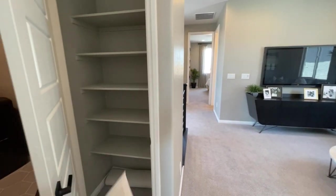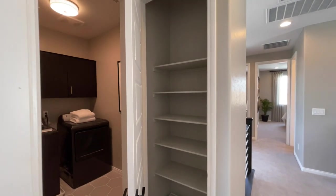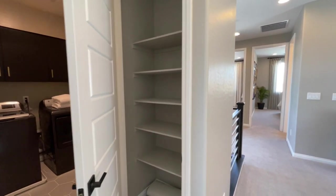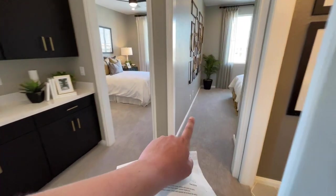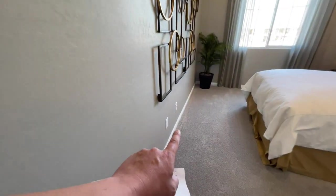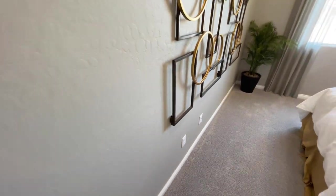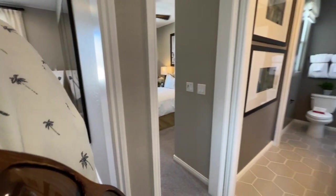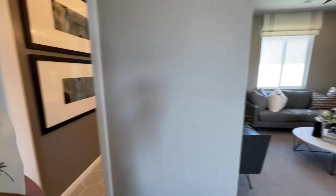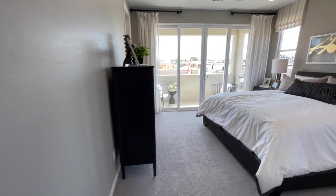Spinning around, we have our linen closet — nice that it's right off the master suite. Here's one of those drop points I was mentioning — we have ethernet and cable that will drop hard lines throughout the house from that smart center. And right here we have our master suite.